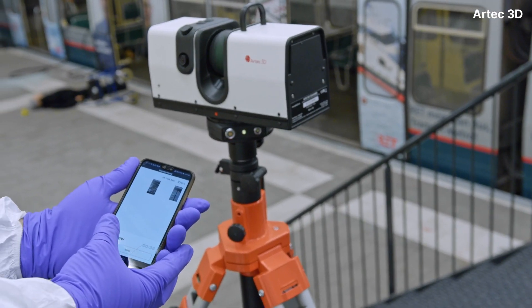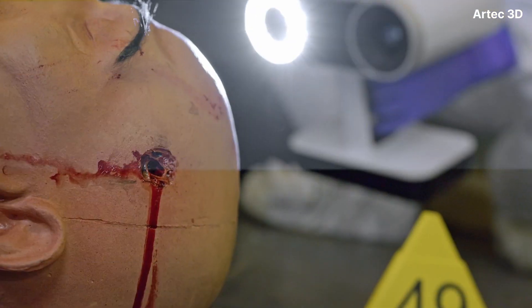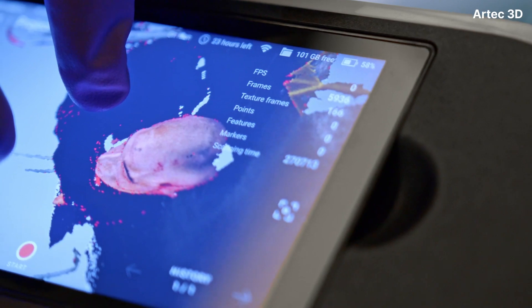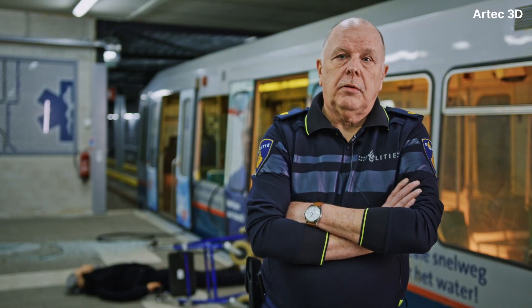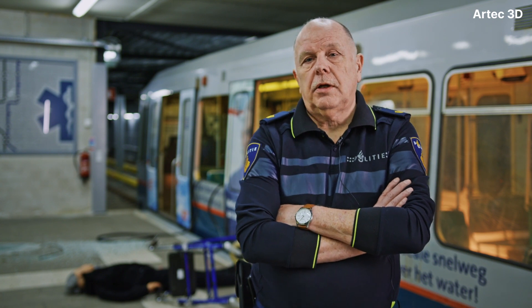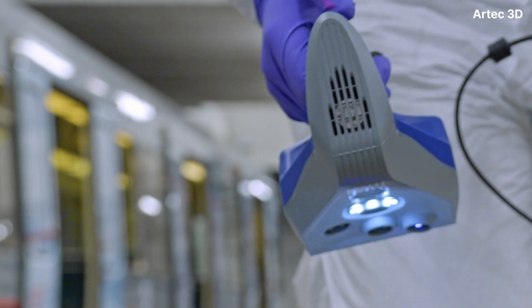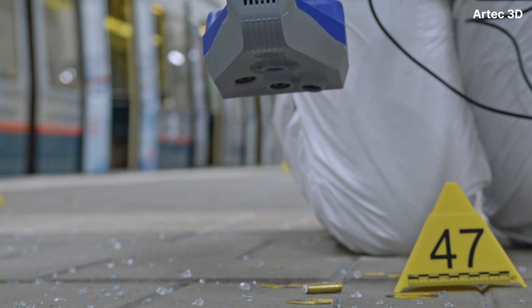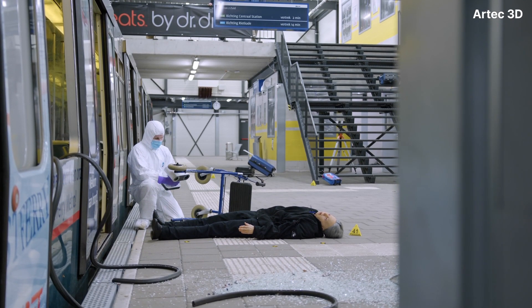The overview was scanned with the ray, and the details and victims were scanned with the LEOs. Later on, when the crime scene has been cleared and the victims brought to the hospital, you can make very high detail scans from bullets, injuries, or trajectories through bodies.